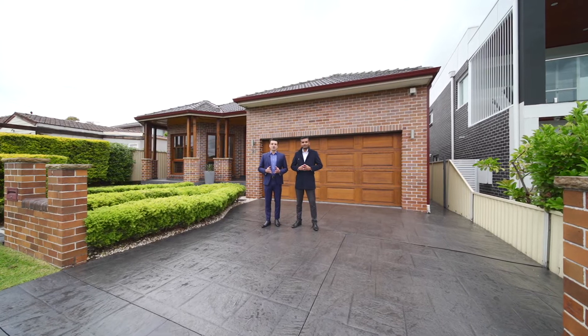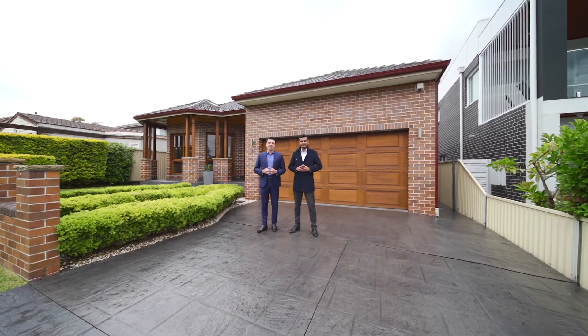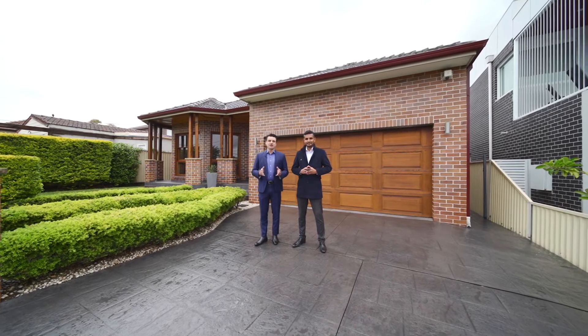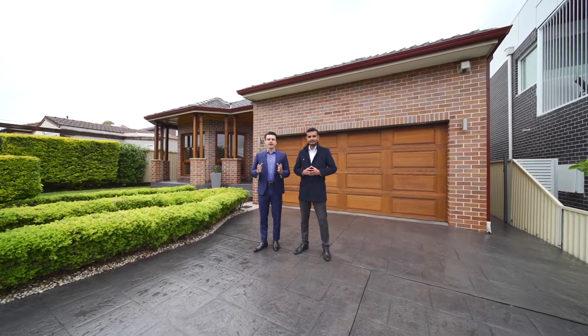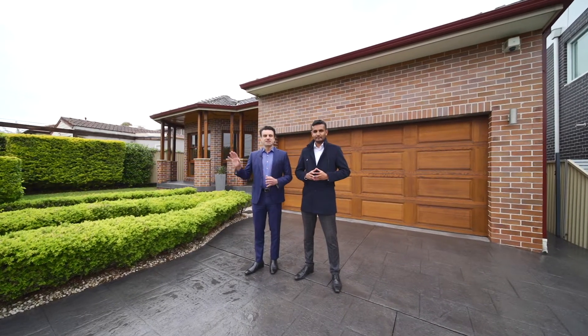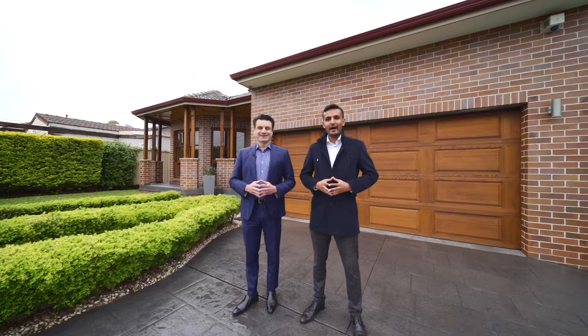Welcome to 21 Glover Street in Greenacre. I'm Richard Bainey, this is Vivek Taylor, and we're absolutely excited to bring to market one of the most truly inspiring homes in Greenacre. Set on a wonderful 607 square meters and an expansive 50-foot frontage, we can't wait to show you inside. With full brick construction, this is the highest caliber single-story living you'll find in the area. Let's go in and have a look.